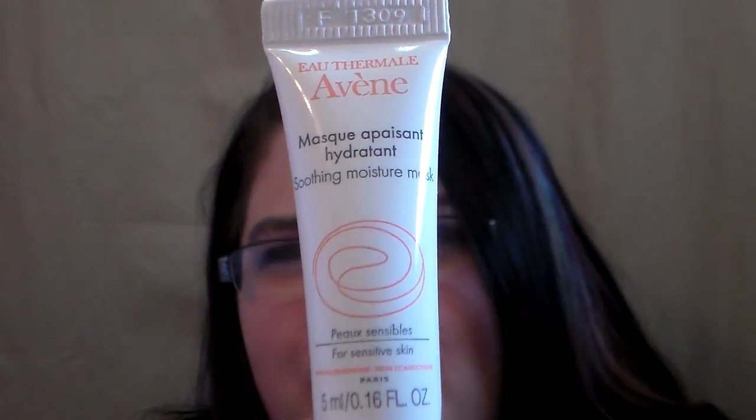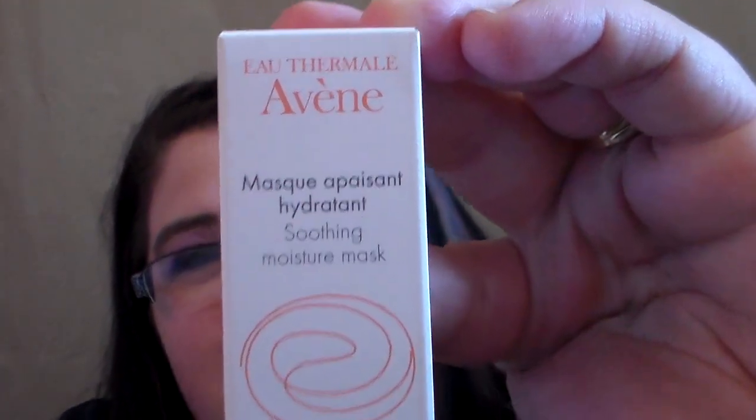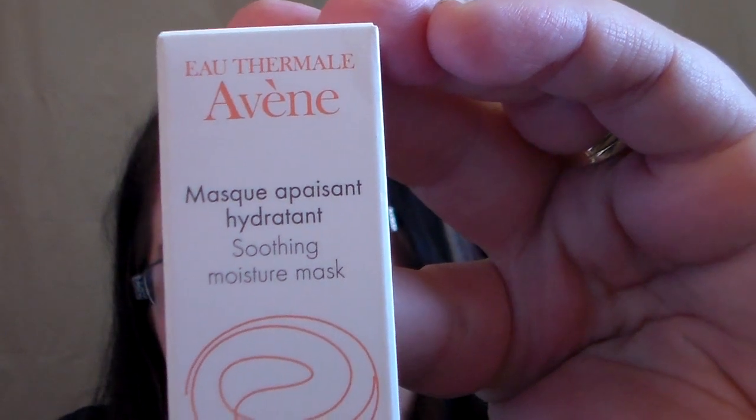That was my bonus from using my points. The first deluxe sample in here is the Soothing Moisture Mask — it's 0.16 fluid ounce. I'm excited to try this out. Last time I got something from this company it was the Hydrate and Mist and I really liked it. When I used the hydrating mist it really made my skin feel like it had a lot of moisture, which was really nice. This one is for sensitive skin, which I do have, so I'm super excited to try it.